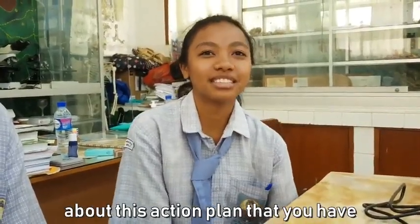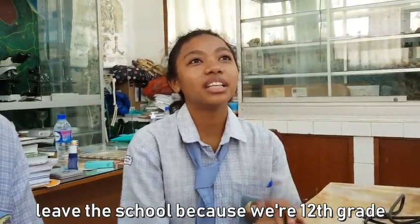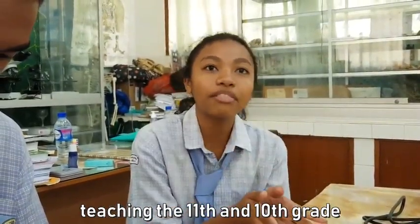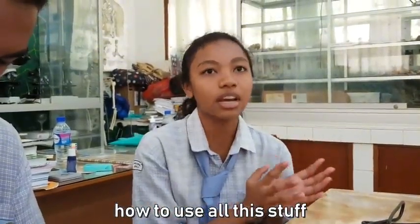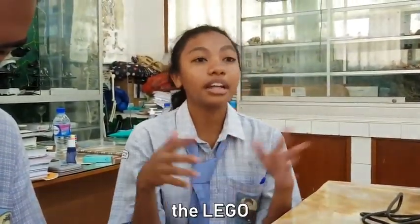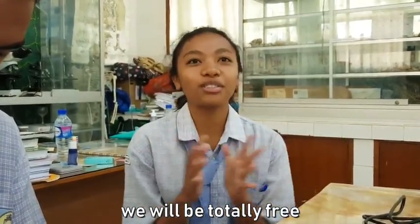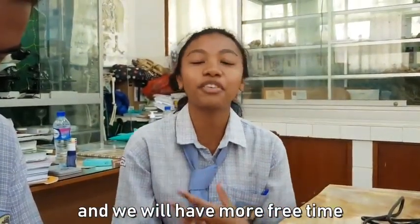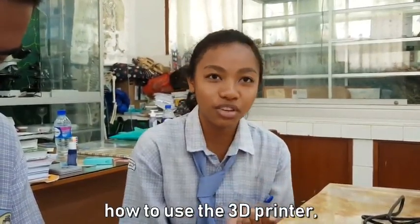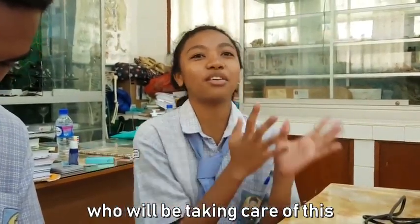Selena, you were telling me about this action plan that you have. Because we are going to leave the school — we are in 12th grade — we were thinking about teaching the 11th and 10th grade how to use all the STEM equipment, for example the designing, the 3D printer, the Lego. So after our exams in November, when we have a lot of free time, we are going to teach the 11th and 10th grade how to use the 3D printer and how to design. After that, they're going to be the ones who take care of it, because we're leaving.